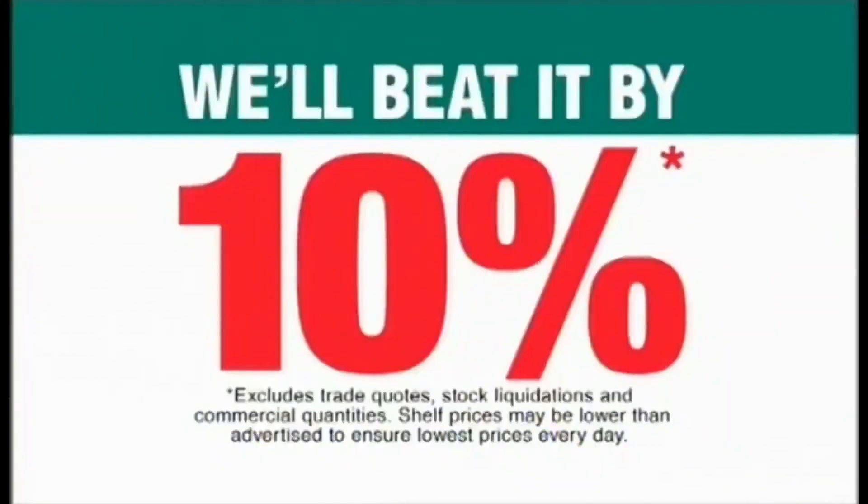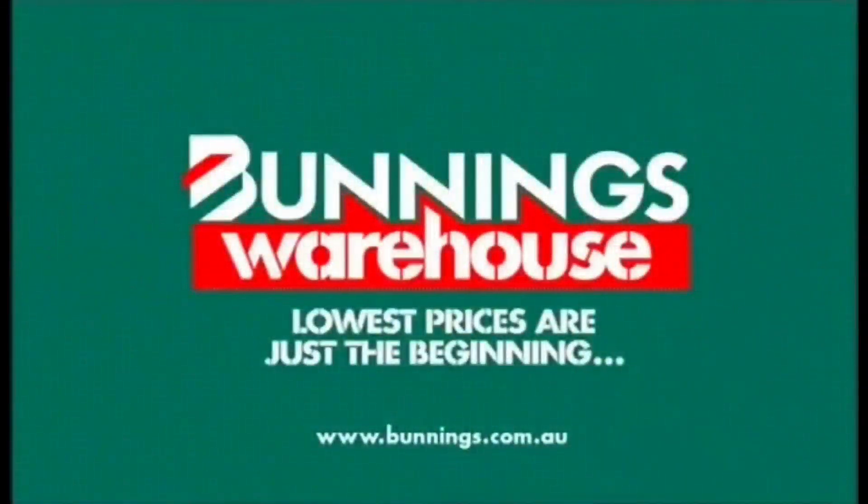If you happen to find a cheaper price on a stocked item, we'll beat it by 10%. Get the big jobs done over Easter. Bunnings Warehouse. Lowest prices are just the beginning.